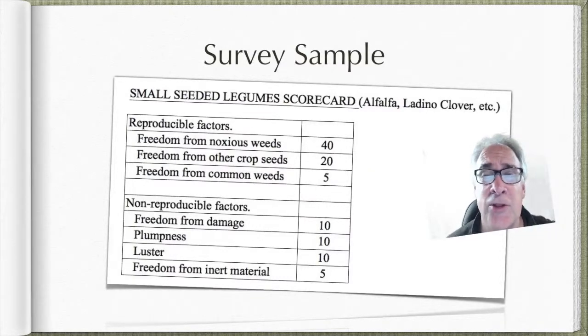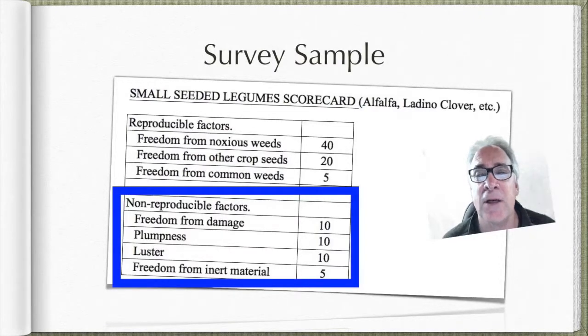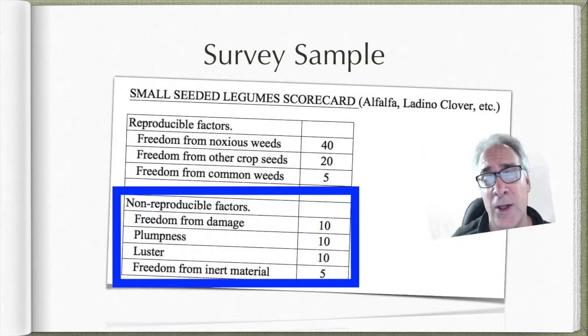On the non-reproducible side, that's really a quality issue — things like damage. Damage is a big thing for these really small seeds because there isn't a whole lot of cotyledon, so they can't store as much energy as they might like to. Any damage to the cotyledon is usually going to reduce vigor and reduce seed germination. We're also looking at how plump they are, how much energy they've stored — if they're small and shriveled, that's obviously going to impact their thriftiness.